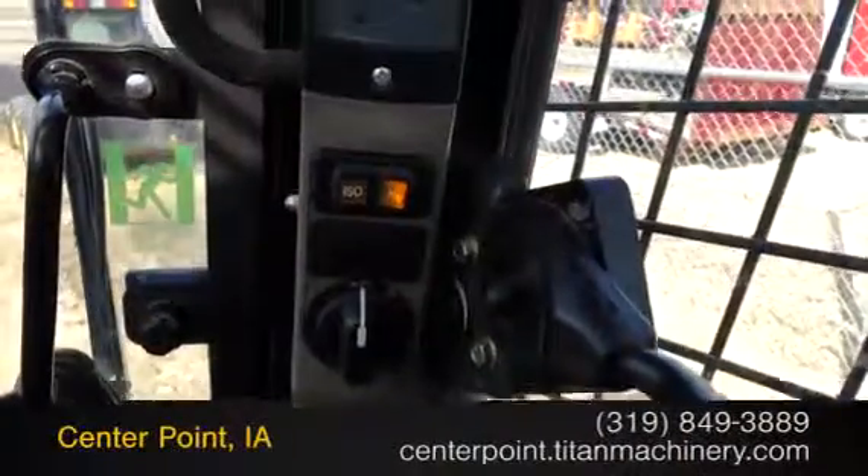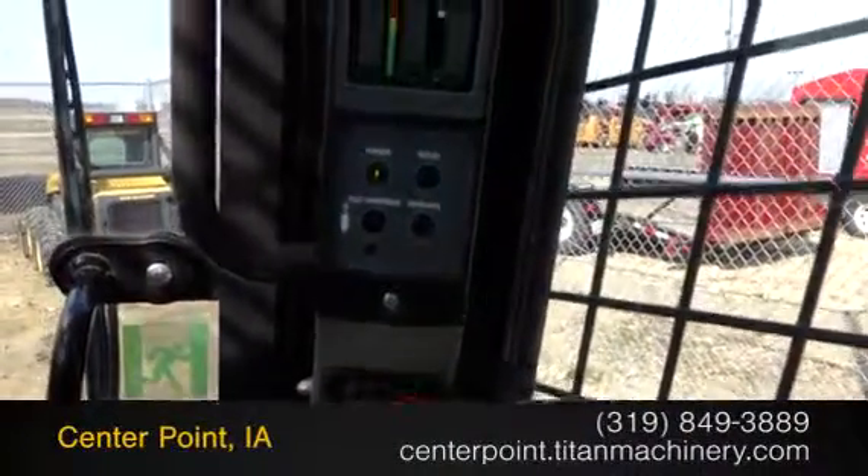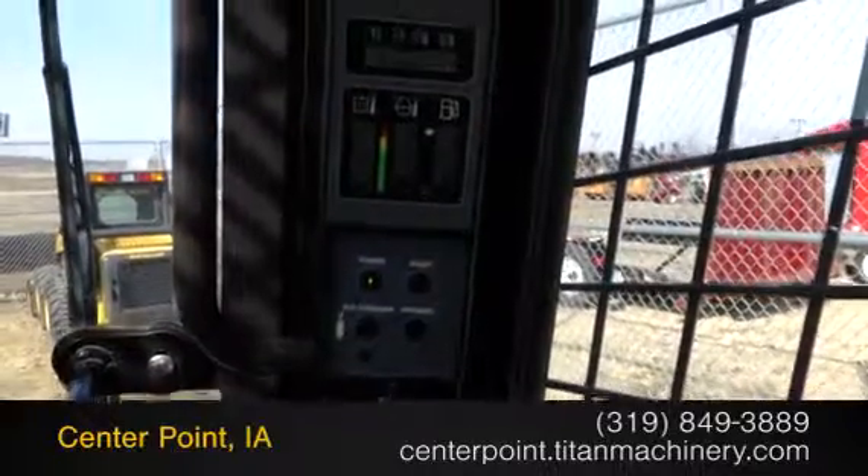For more information on this Case TR320, contact our sales team at Titan Machinery.